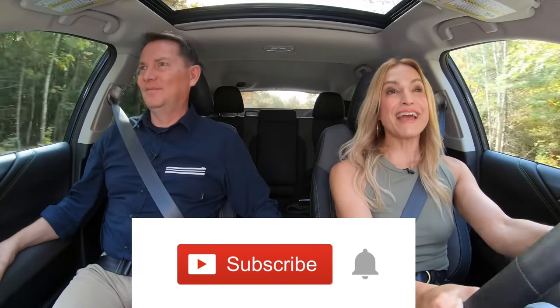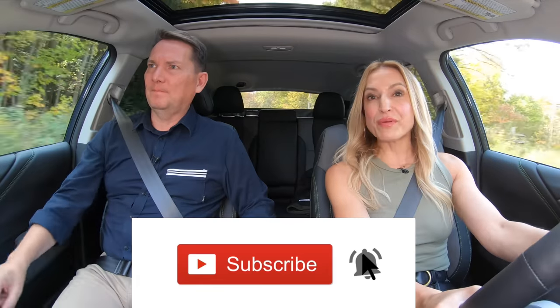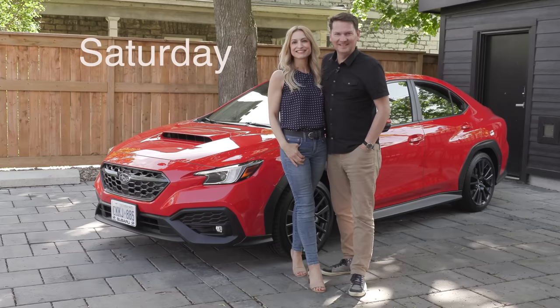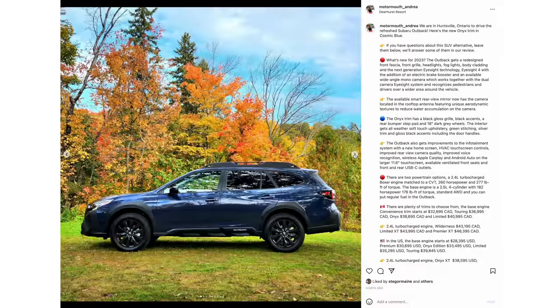We're driving on a gravel road right now. If you want to stay updated on all our reviews, hit subscribe and the notification bell — we do the couple car review twice a week, dropping on Wednesday and Saturday.